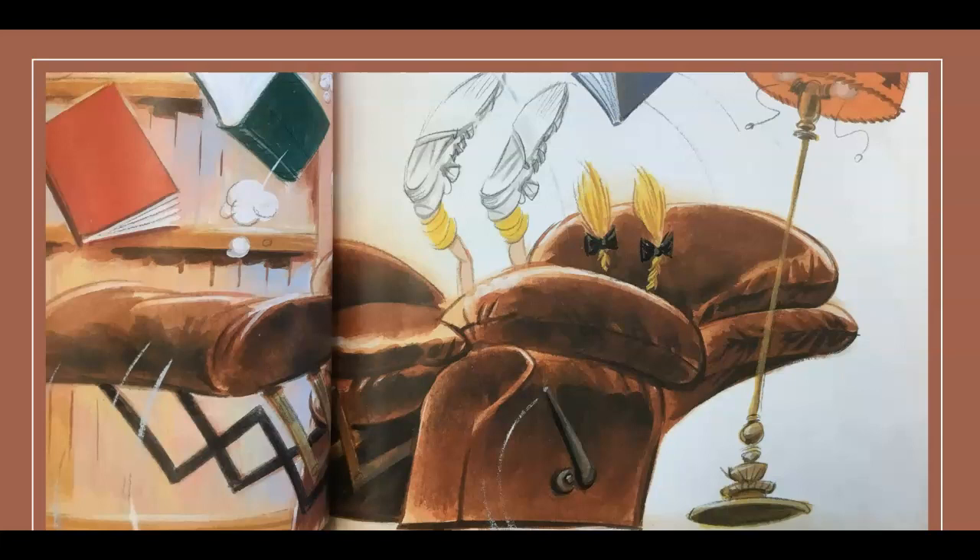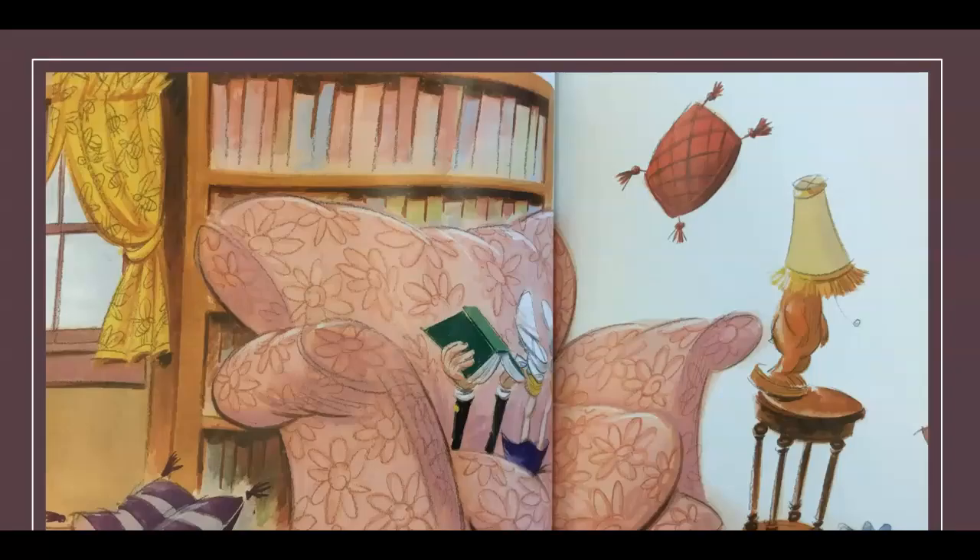After she found several books that were just right for her, Goldie Socks began searching for the perfect place to read them. She looked around the room and spotted a big lazy bear recliner. She climbed up in the enormous chair and pushed back, but it went back too far.